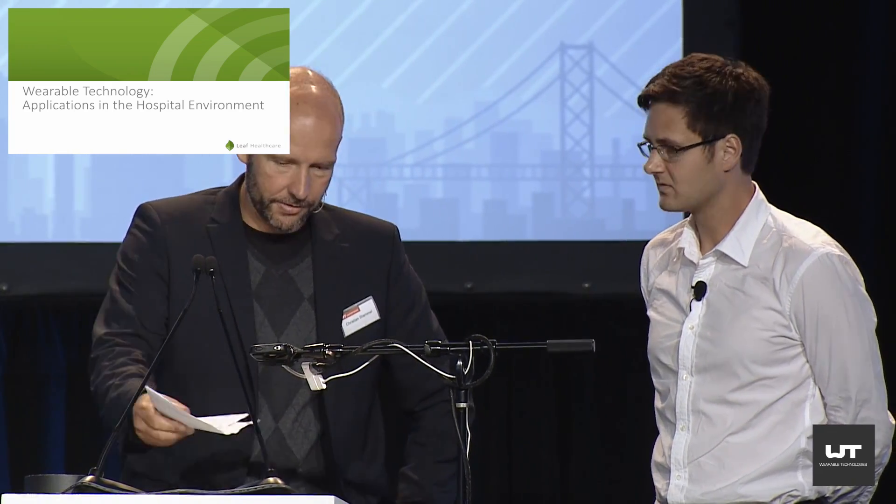Another presenter we have with us is also based here in the Bay Area. They are already quite famous for their solution for hospital environments. Barrett will tell us more about how his solution is working and how he could expand the applications in hospitals today with his wearable solution.